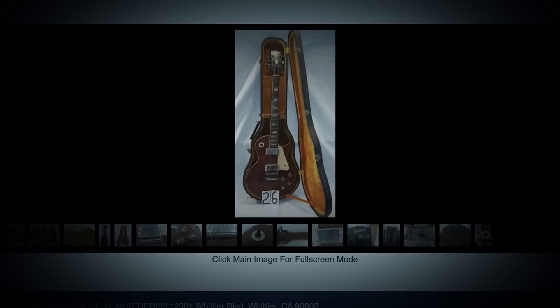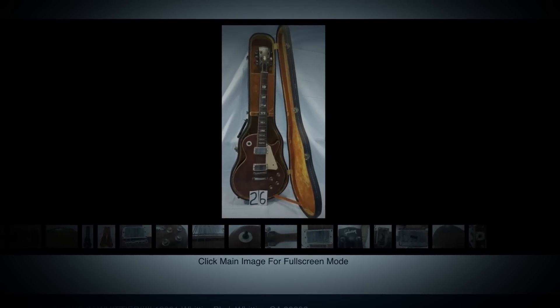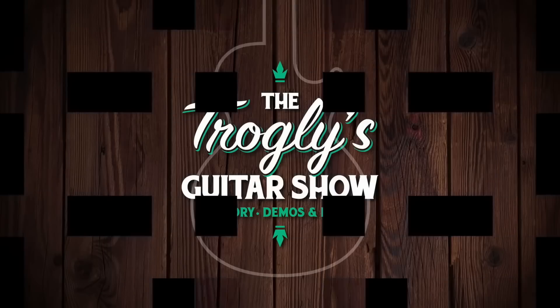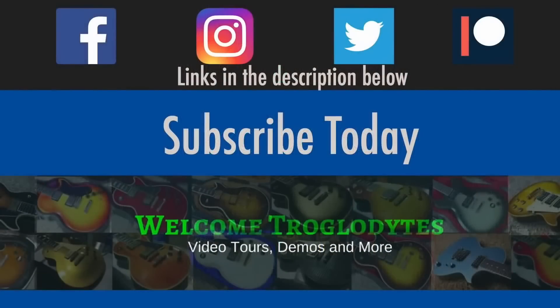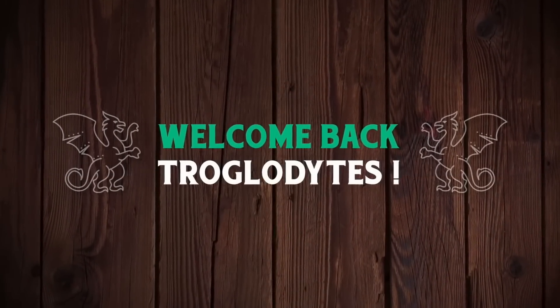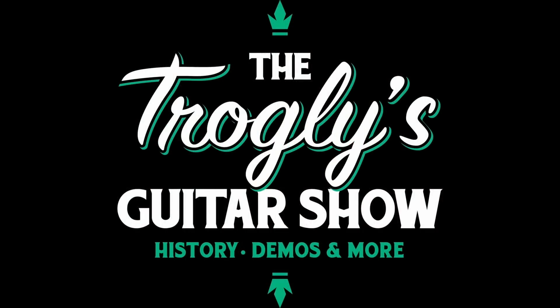This guitar auction nearly broke the internet for enthusiasts of vintage Les Pauls. Let's talk about this. Welcome back troglodytes to your daily dose of guitar information at the Troglies Guitar Show.